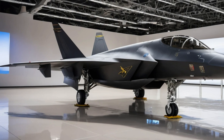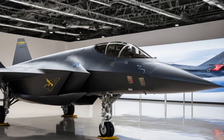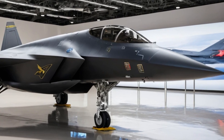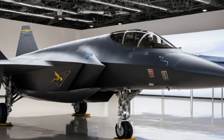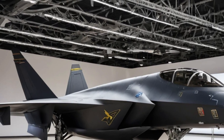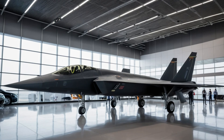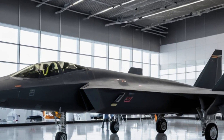China has been rapidly advancing its military technology and the J35 is proof of that progress. While many details about the jet remain classified, one thing is clear: this fighter will play a key role in China's future military strategy. As global tensions rise and nations invest more in advanced aircraft, the J35 stands as a symbol of China's growing capabilities in the world of modern warfare.